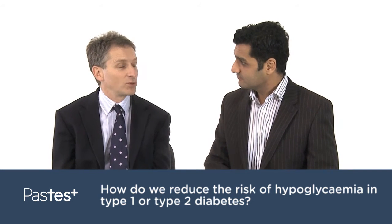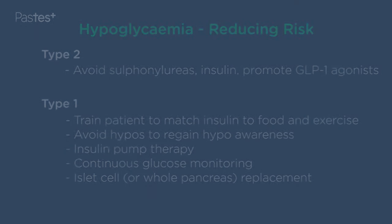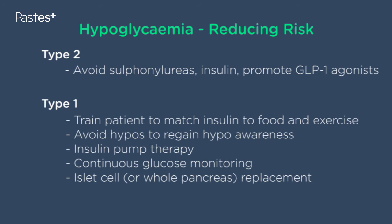Thank you, Peter. This is a very important issue and a practical one. If we just have a little look at the slide, I've made a list here and I've started first of all with type 2 diabetes because this is more straightforward. So first of all, we need to avoid the sulfonylureas.